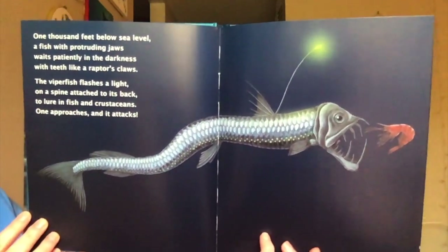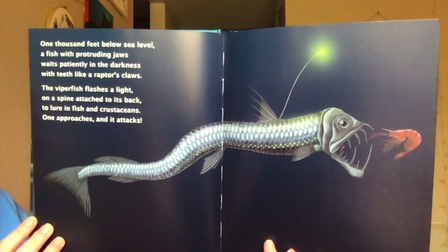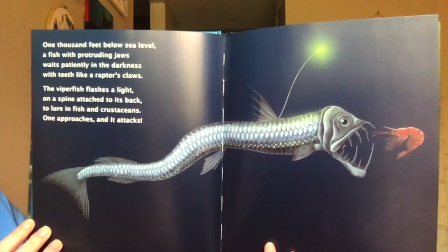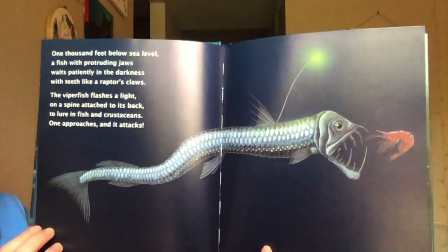One thousand feet below sea level, a fish with protruding jaws waits patiently in the darkness with teeth like raptor's claws. The viperfish flashes a light on the spine attached to its back to lure in fish and crustaceans — one approaches and it attacks.